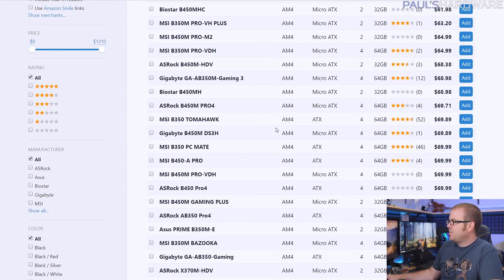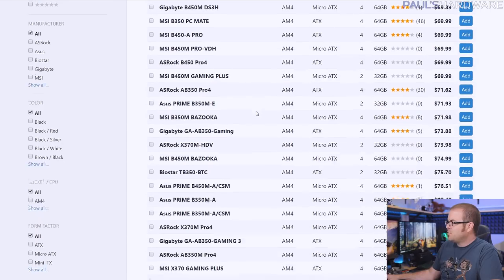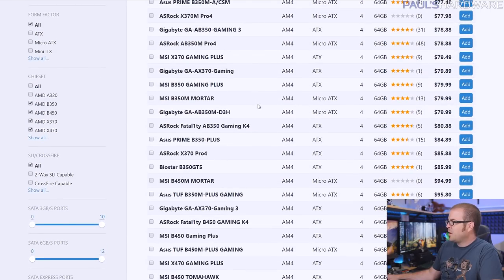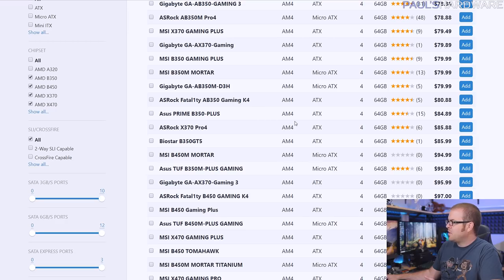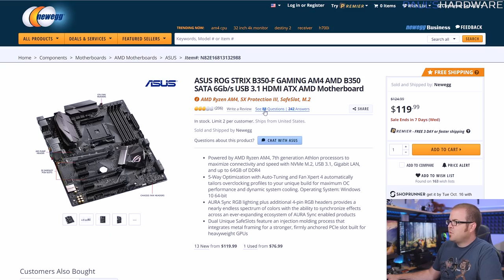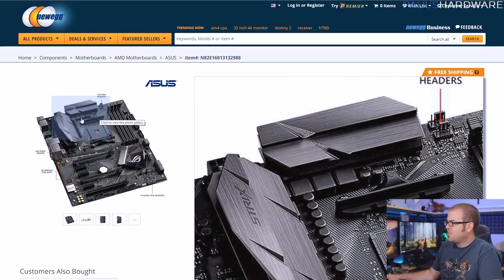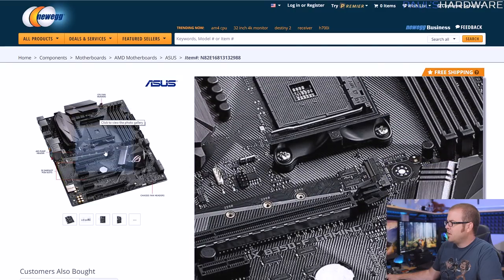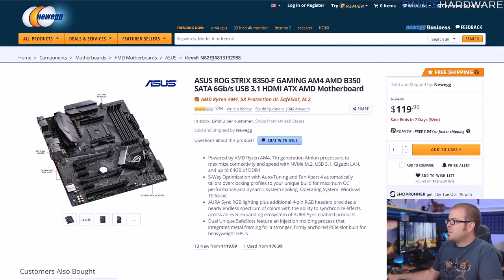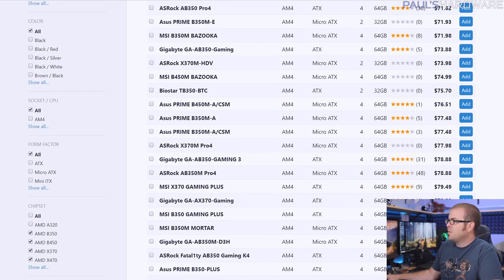Looking at the motherboards available for this platform, there's quite a few at the low end, but if you're going for an 8-core CPU, you probably want some better power delivery. I'd recommend sticking to motherboards with good reviews in the $80 to $100 range. I actually chose this ASUS ROG board because it has nicer features, a nice look, and very good power delivery for overclocking. It's about $120 — you could get away with something cheaper, and I'll follow up with more recommendations in the $800 build.